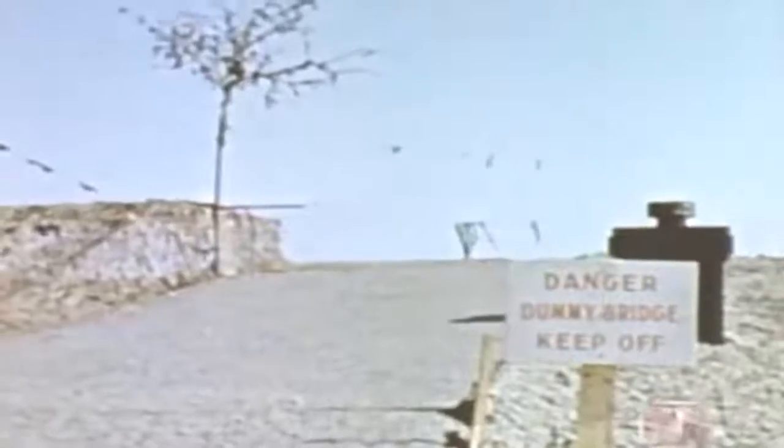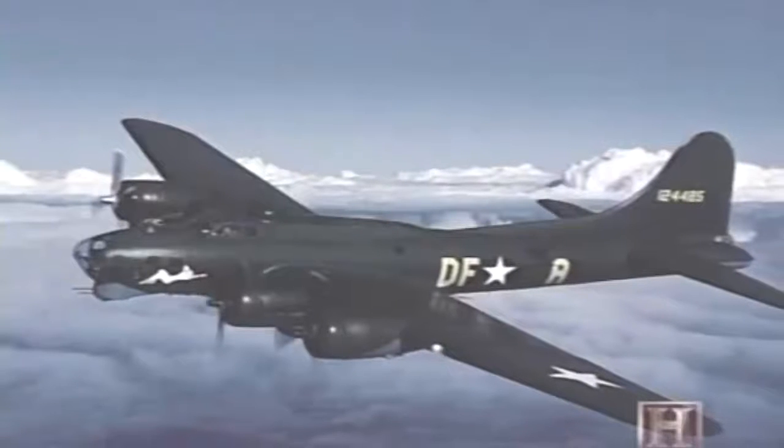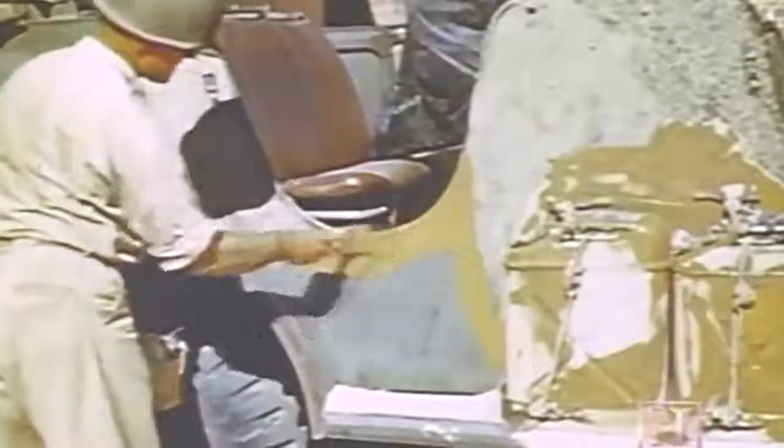Decoys were also used with great success. False cities, bases and shipyards made of flimsy material resembling actual buildings and military equipment were created in England and France. Enemy bombers routinely attacked these dummies with wasted bombs. Tanks and planes coming off assembly lines were generally painted olive drab, considered the most compatible single color for blending into most environments. It would be up to the end users to apply camouflage appropriate for the season and terrain.